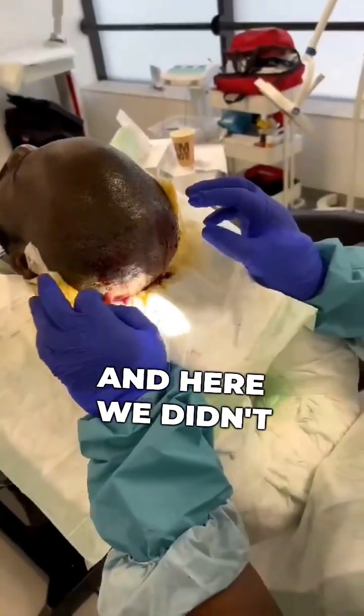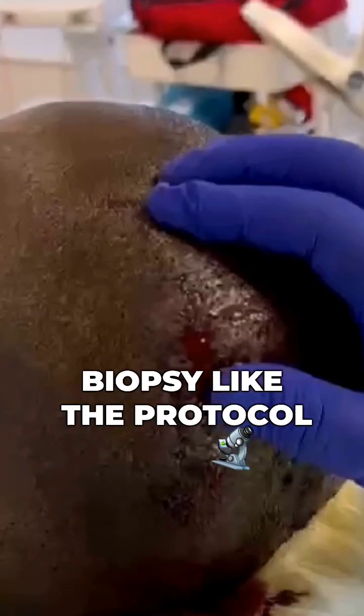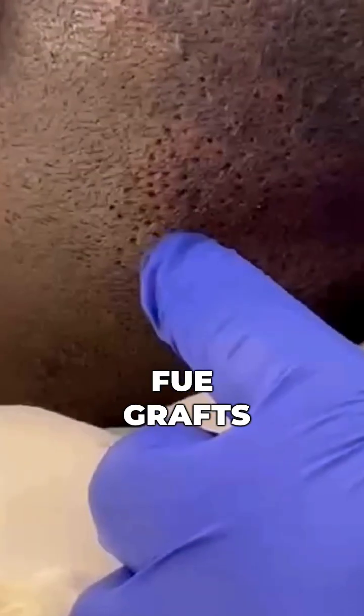Here we didn't want to take a regular biopsy like the protocol of Regenera, but we took FUE grafts instead.